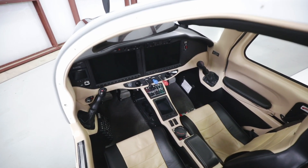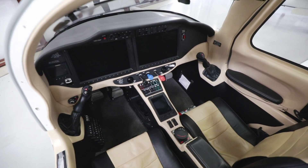The avionics were designed to offer maximum reliability, safety, and situational awareness.